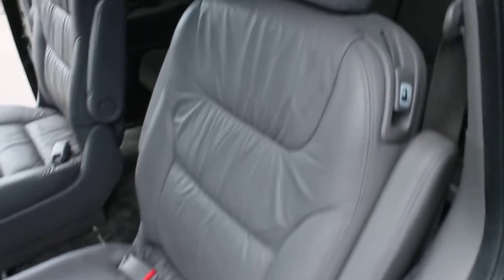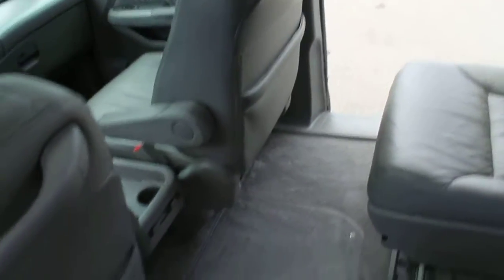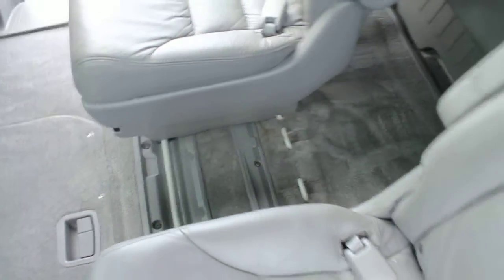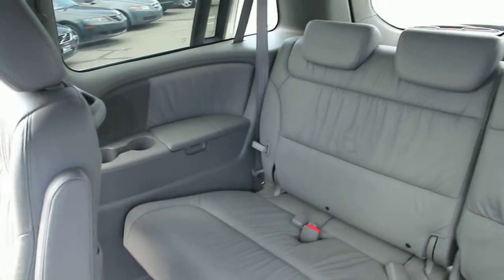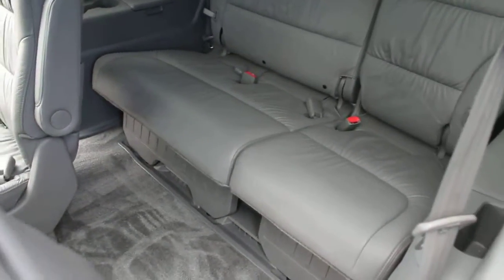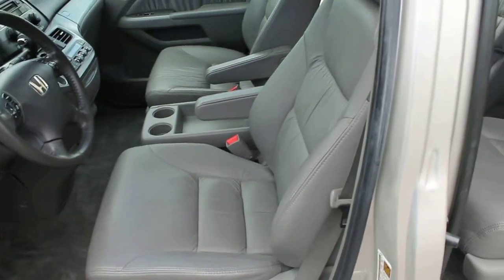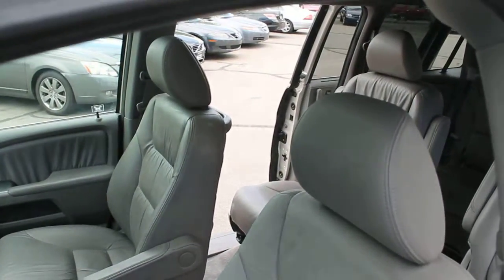This is a seven-passenger van with two captain's chairs and the third-row bench, which we'll look at in a moment. It does have the tracks for putting in the eighth seat. Third row is stow-and-go seating, folds into the floor, creating some really nice cargo space back there. The Odysseys are just easy to use, easy to figure out, very reliable — all the interior features are very robust and well designed and well made.